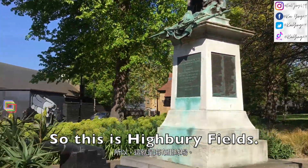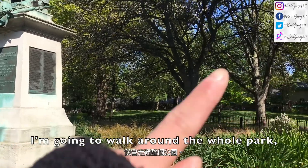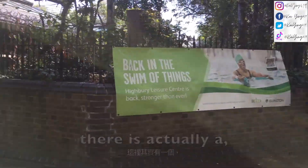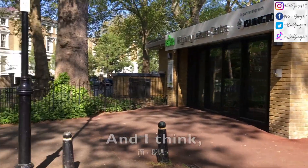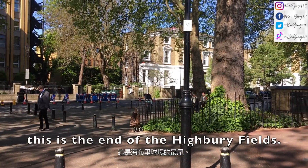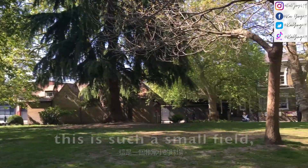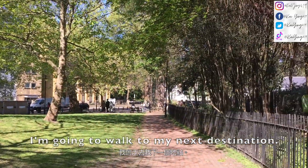So this is Highbury Field. I'm gonna walk around the whole park. There is actually a swimming pool here, and I think this is the end of Highbury Field. Since this is such a small field, I think I'm gonna walk to my next destination.